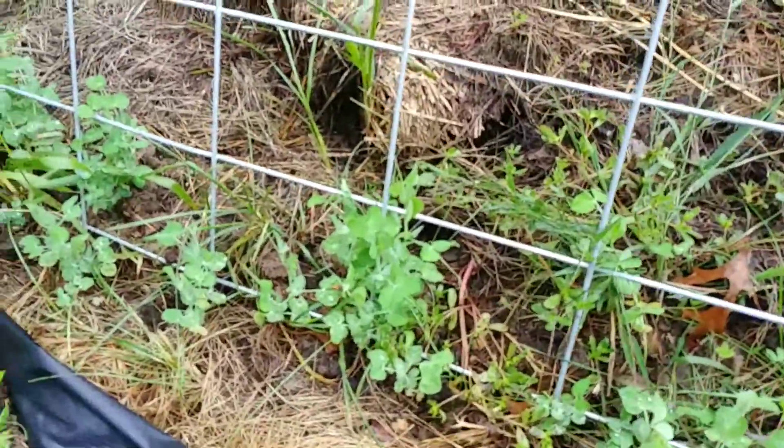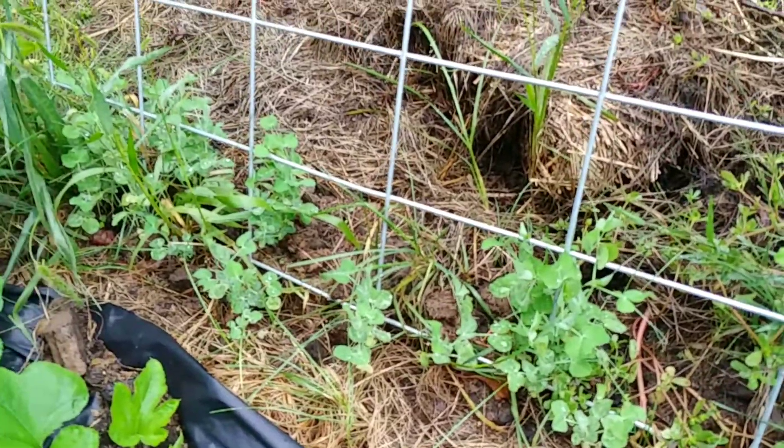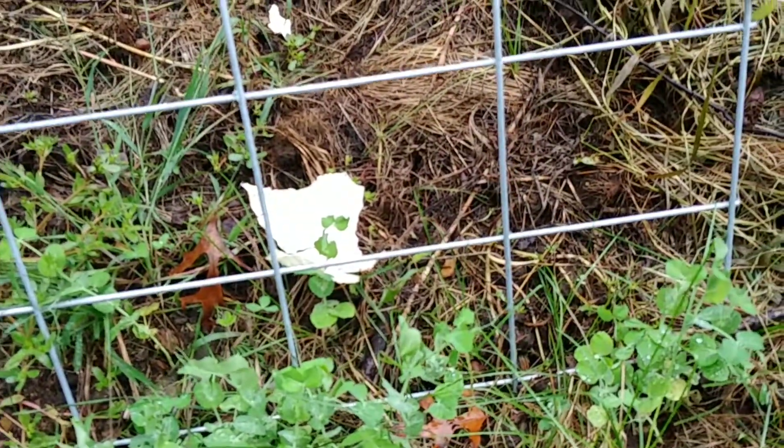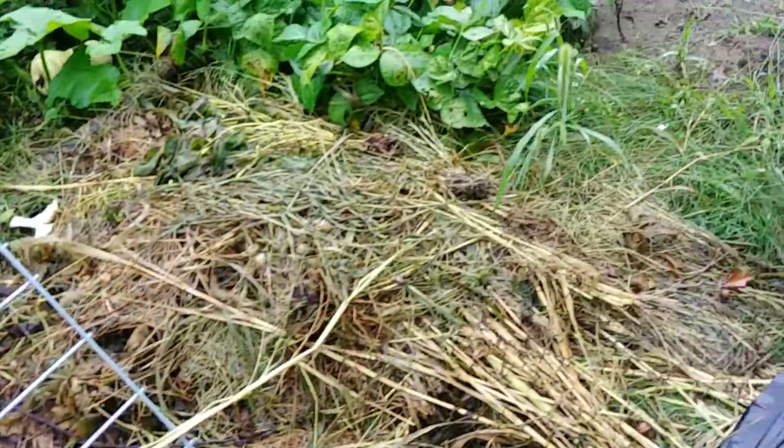This was my little experimental pea patch, sprouting up nicely. Hopefully I get some peas on it before we get a frost, but we'll see what happens.